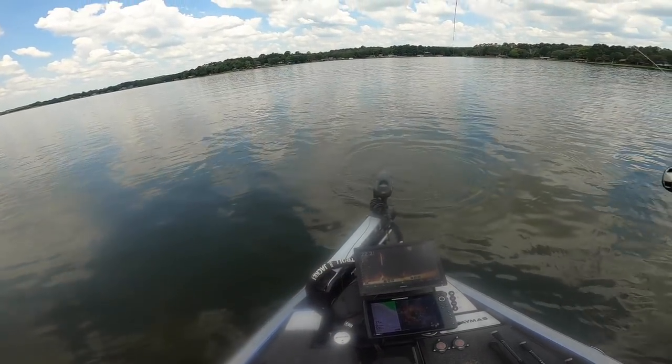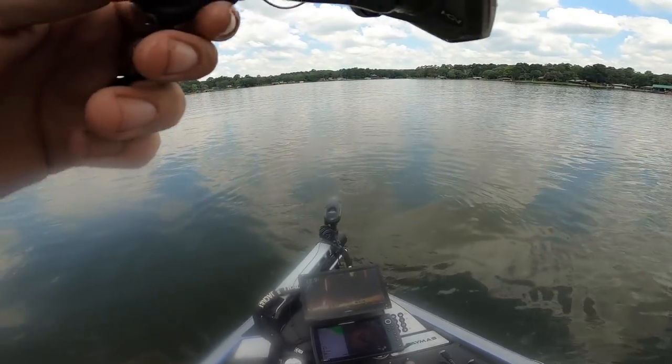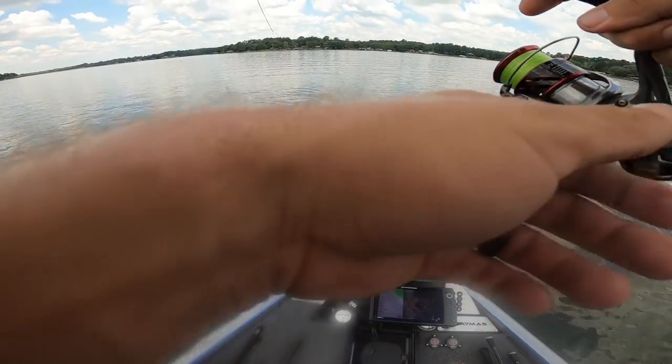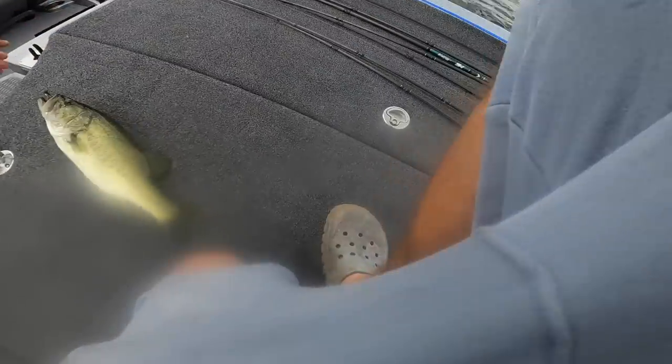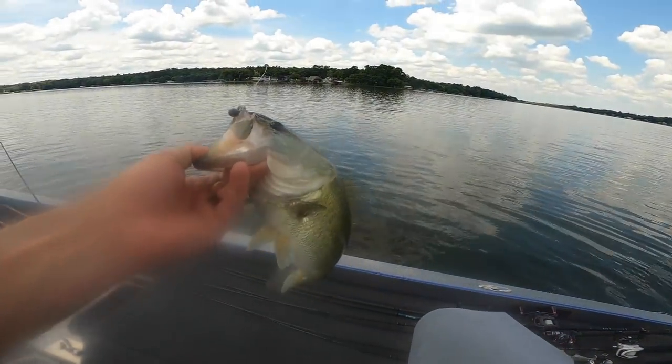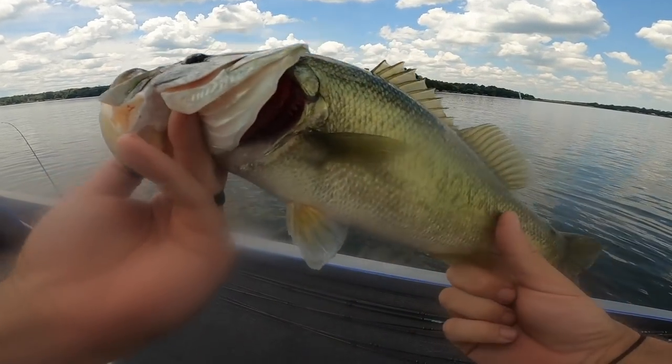Oh, this is a bass! I thought maybe it was a wiper or a hybrid. Nope — just a little bit better bass. We're growing, improving in size. We can do better than this, but that's a good one. I just put on a 10-pound leader and a little tiny hook — doesn't matter. Bingo! Sorry for not having the camera on, folks — these things come up on you as fast as they can. This guy is a pork chop! First time he jumped, my swimbait exploded.